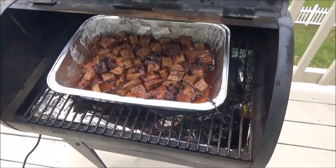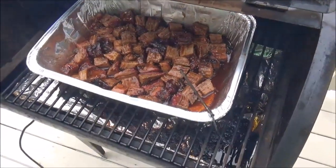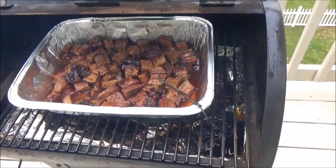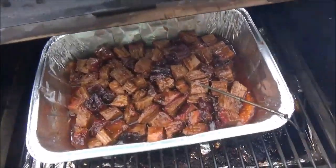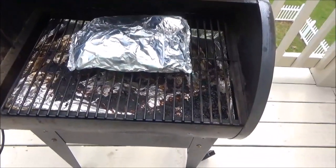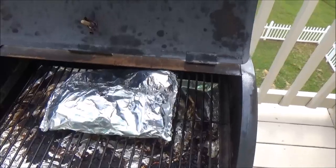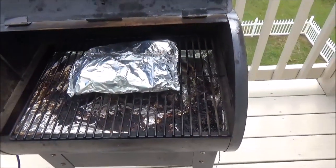We just cubed up that point. We mixed half and half Lea & Perrins Worcestershire sauce and Sweet Baby Ray's original barbecue sauce, poured that over, stirred them around, back in the grill at 250. We put that flat back on the smoker — it's still not tender. This is a Walmart select brisket, so we did the burnt ends.